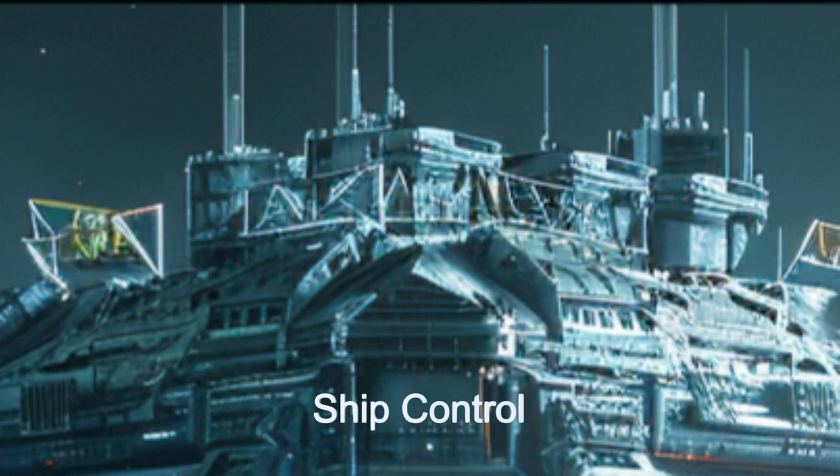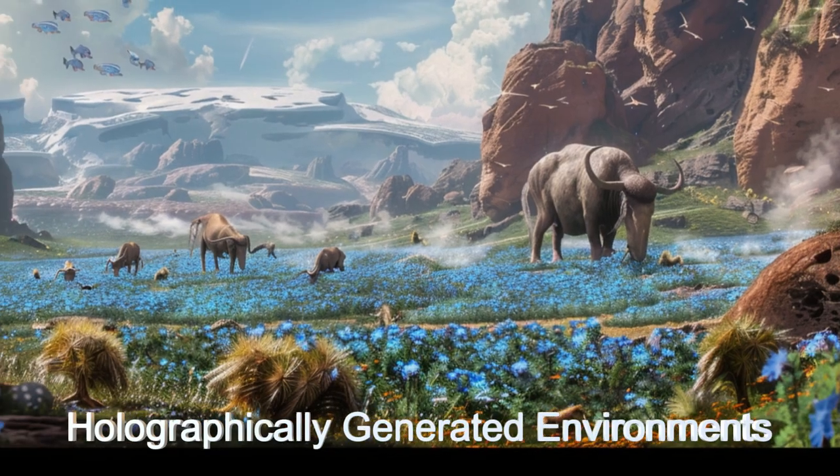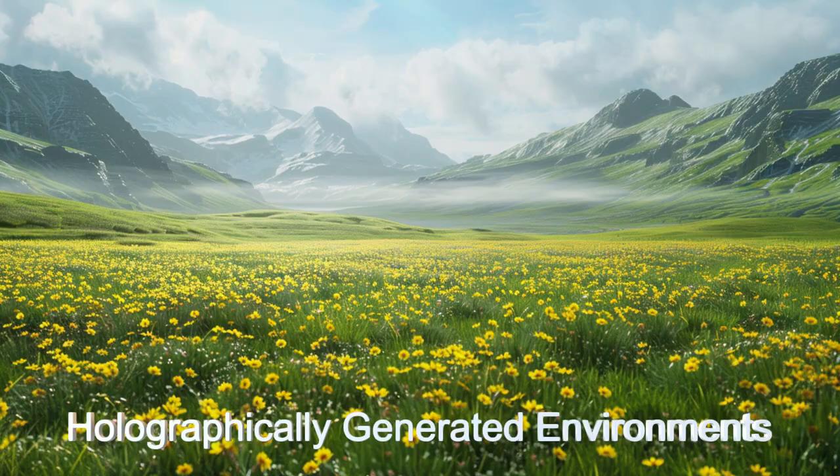Managed by a crew of 88 from a control tower atop the cube, Infinity Cube Park is not only a testament to innovative spacecraft design, but also a beacon of eco-friendly tourism.